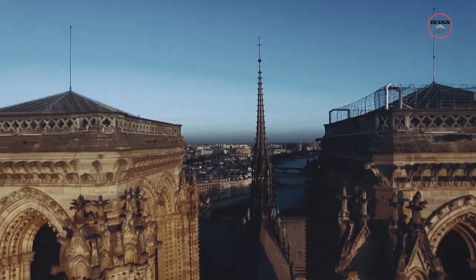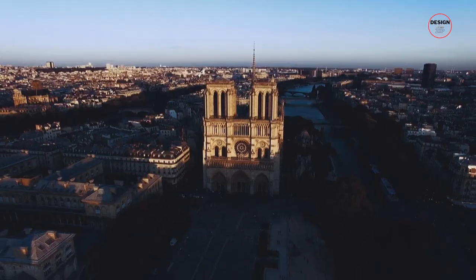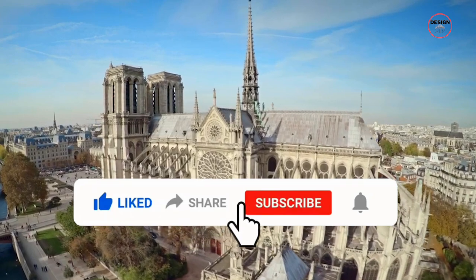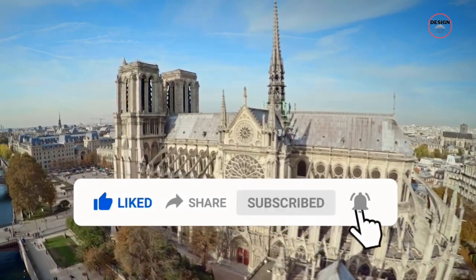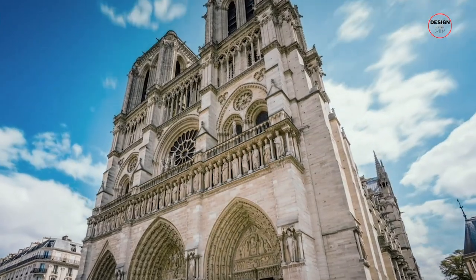And there we have it folks, a journey through the past, present and future of Notre-Dame Cathedral's restoration. Don't forget to like, share and subscribe for more exciting architectural brilliance around the world. See you in the next one!